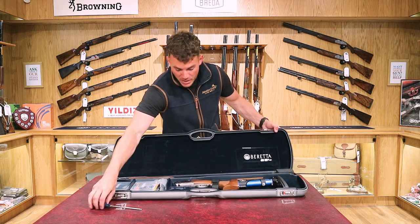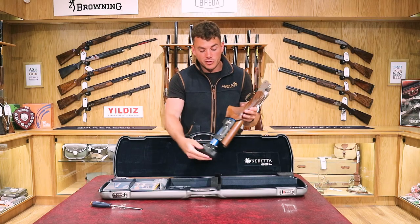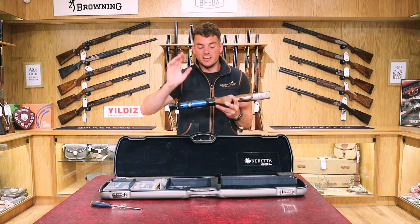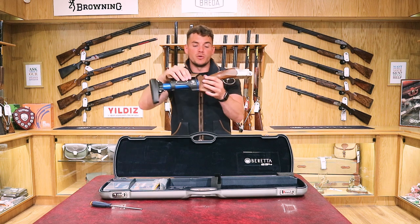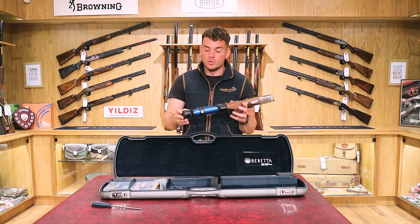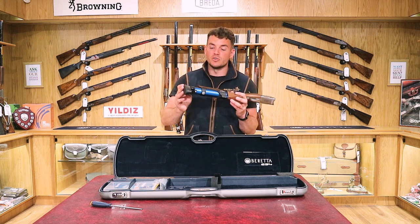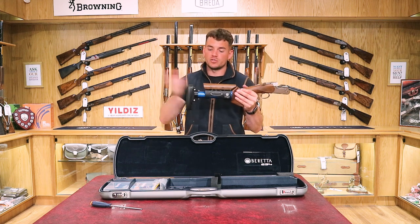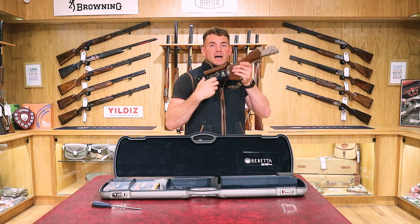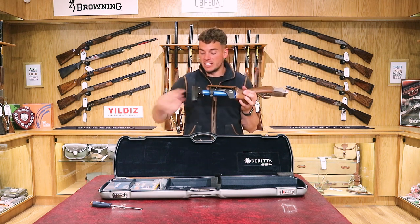Before we go through the spares, we'll put the gun together. The forend rolls off with the lever and the barrels roll on, then the forend clicks back on. The first thing to notice is the slightly robotic-looking stock compared to traditional walnut stocks — this is the TSK stock, factory-fitted by Beretta. It's a multi-adjustable stock: you can set length, comb height, cast, and the angle of the recoil pad, all for comfort and personal preference. Allen keys are supplied in the case.